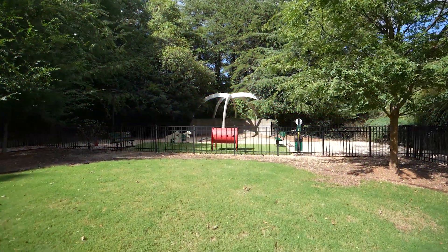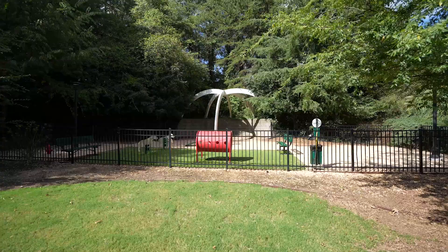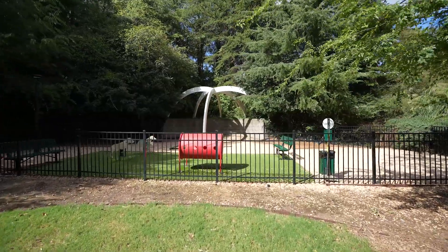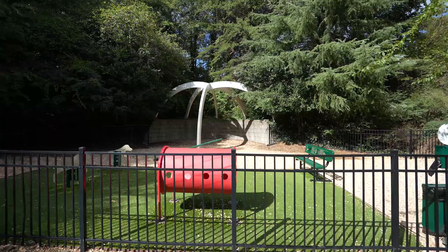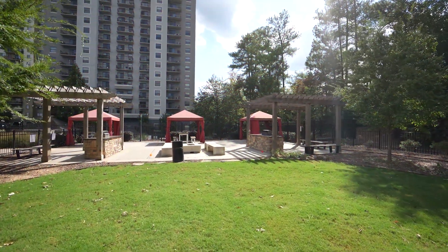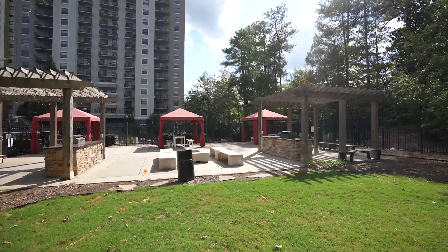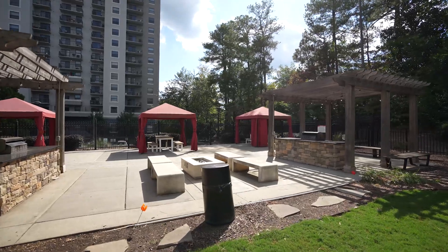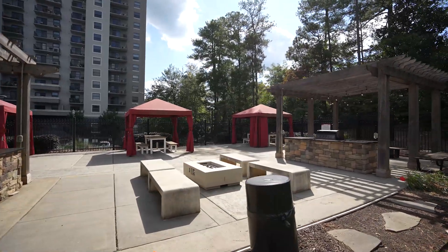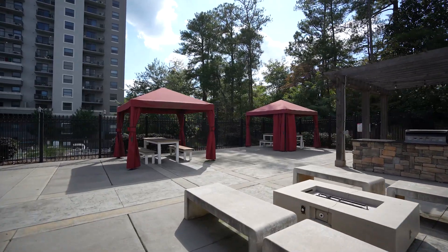For pet owners, the updated dog park is a dream. It's spacious and green, complete with agility amenities to keep your furry friends active and entertained. Whether they're running, jumping, or socializing with other pets, this park offers a fantastic outdoor space for your dog. If you prefer a little shade while still enjoying the poolside experience, the luxurious cabanas are ideal. These private shaded spaces give you a resort-like feel, providing a cool, relaxing place to unwind with a book or enjoy a drink by the pool. It's resort living right here at home.